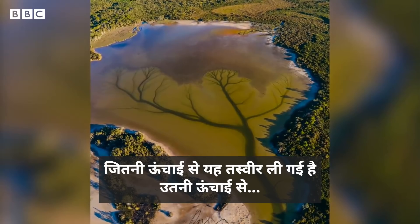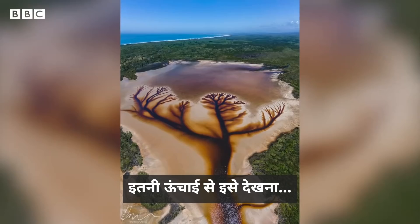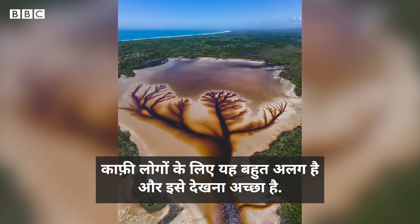Not too many people get to see the world from as high as it was with that image taken. To see it from that high, it's a different view from most people and it's good to see.